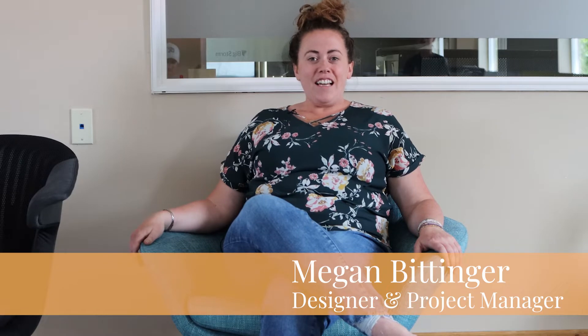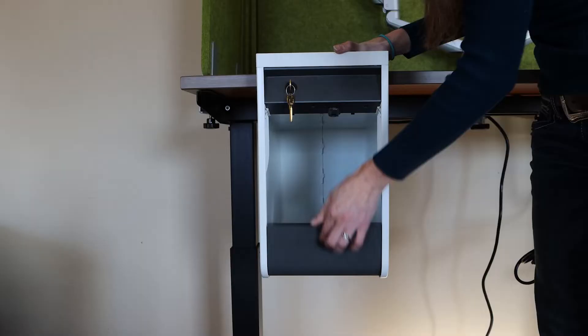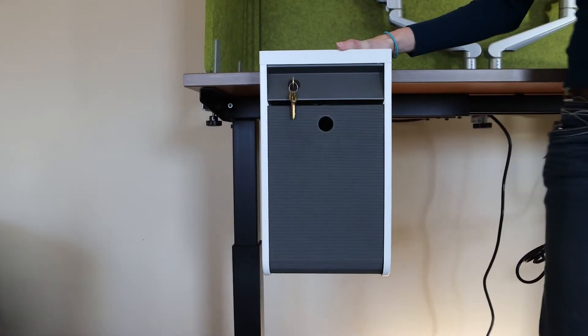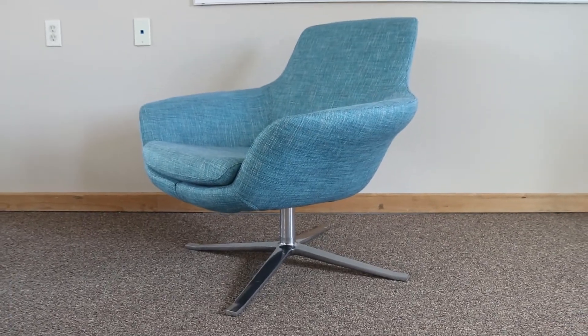Hi, I'm Megan Bittenger with KR Office Interiors. Today we wanted to talk about lounge furniture. We can supply you desks, chairs, storage, all of the basic office needs, and we can also round out your office space with some lounge furniture to put in your reception or other collaboration areas. Today we're going to look at a couple of swivel-based lounge chair options from Coalesce and Steelcase.